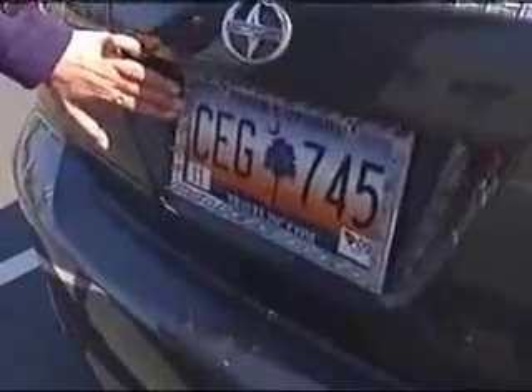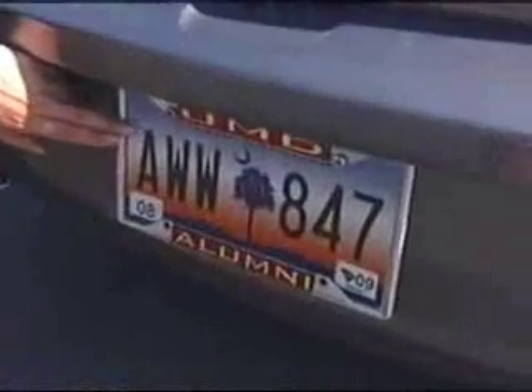If your license plate looks like that with that frame, you're okay. But if you're caught driving around with a license plate that looks like this, with the frame covering the name of the state, get ready to pay a hefty fine. For the municipality of Myrtle Beach, it's a $133 fine.